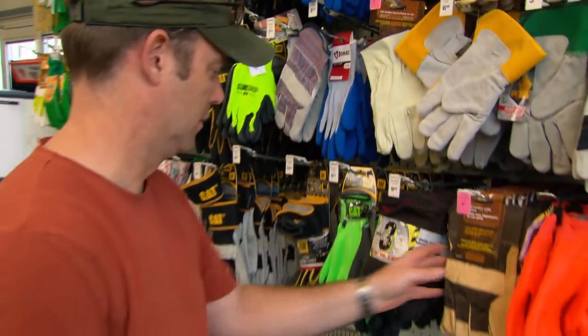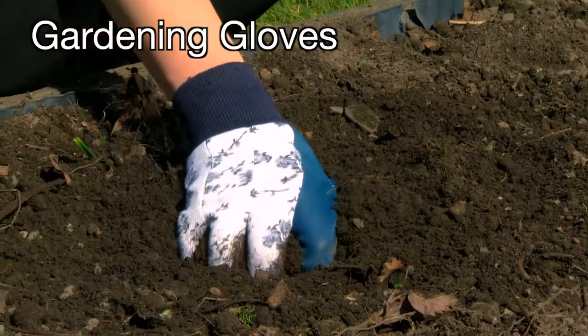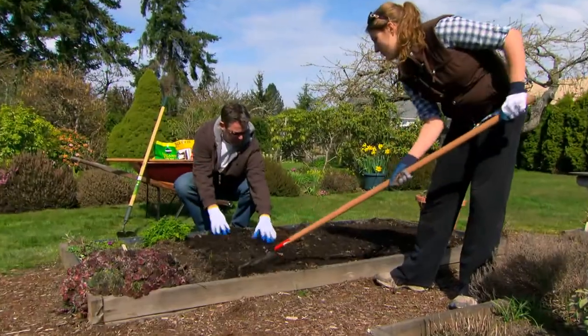And last but not least, gardening gloves are a necessity to protect your hands from wear and tear, as well as dirt and water.